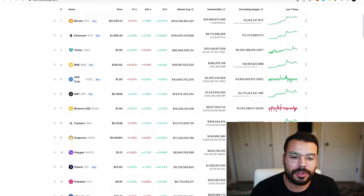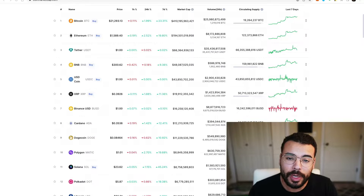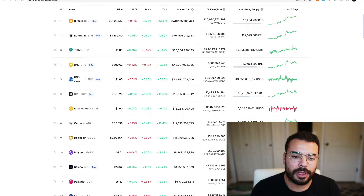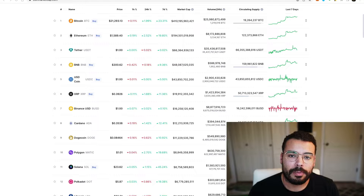Everything is pumping across the board. Crypto is having a great last week. And now we're going to look into where we're headed next. Is this a bull trap or are we headed to lower lows going into the first half of 2023? We're going to take a look at some charts and then take a step back and look at some more macroeconomic factors that might play into price action.